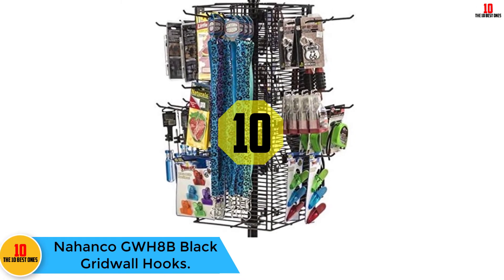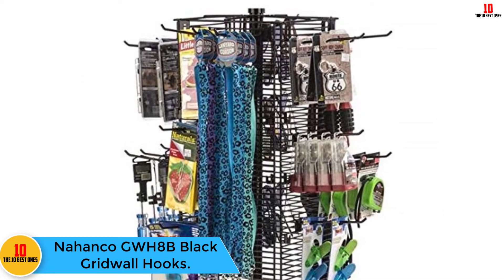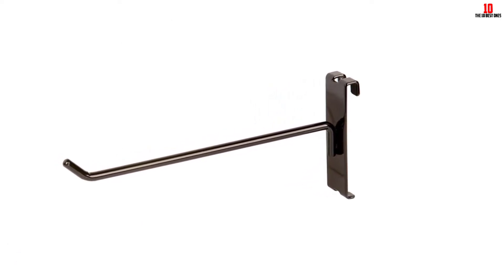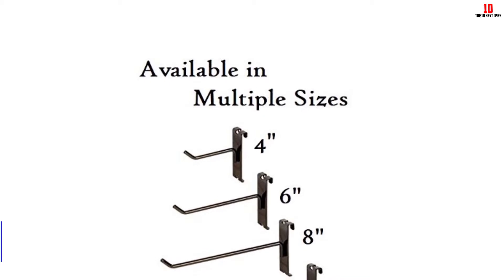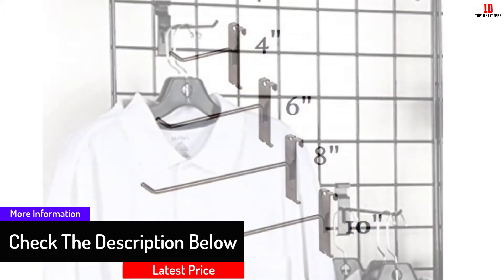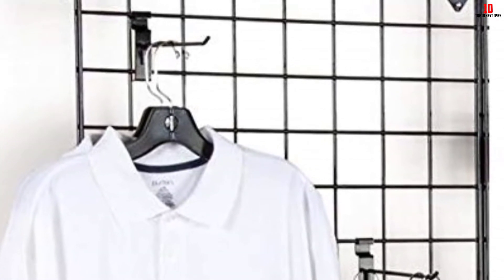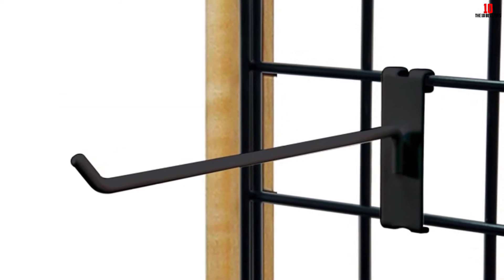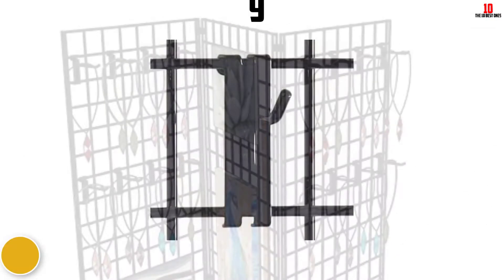Starting at number 10, we have the Nahanko GW-H8B black gridwall hooks. These hooks are sold in a pack of 12 pieces. Nahanko has been selling quality hooks over the years — their products are high quality and durable. These hooks are sturdy, can hold some weight, and do not have sharp bits or lumps. They are affordable and help you expand your display, and are among the top rated due to quality and affordability.